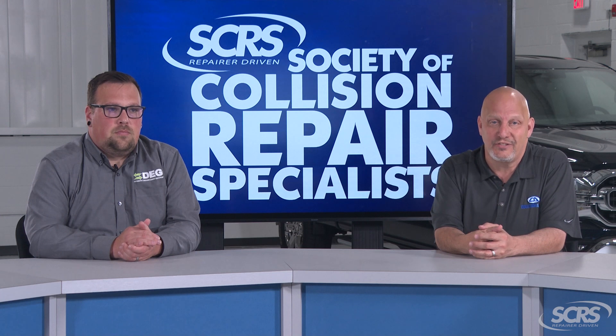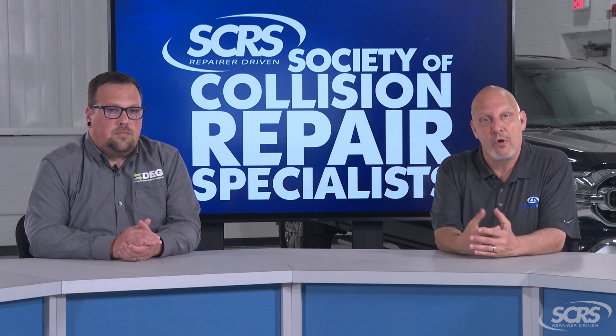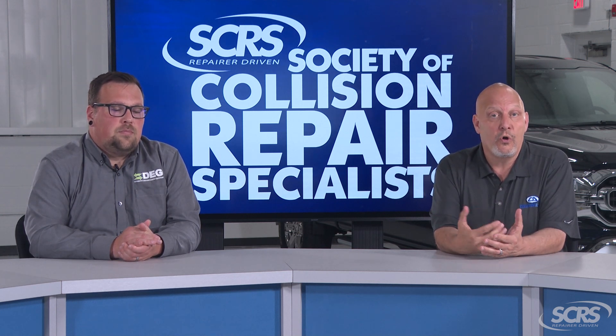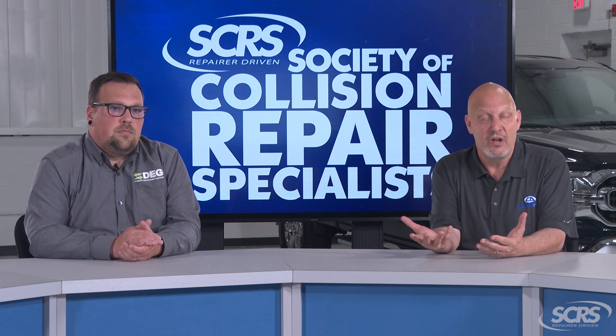The answer is yes. It's really important that when you purchase insurance on a vehicle, you let them know about any accessories or modifications that may have been done to that vehicle. Or if you purchased a policy and you add these accessories later, it's important you notify your insurance carrier to ensure that you've got complete coverage.